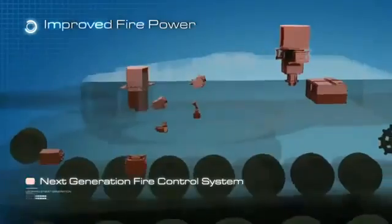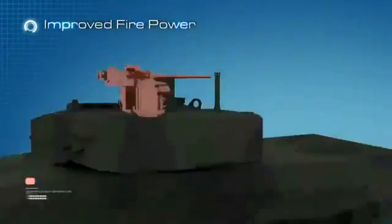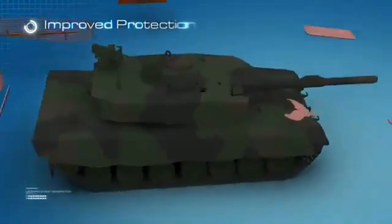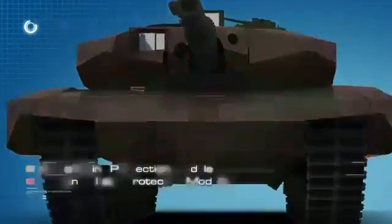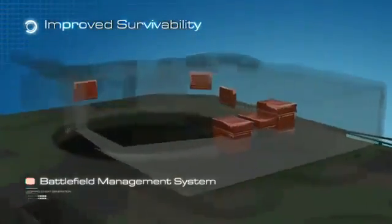Improved firepower with next-generation fire control system, electrical gun and turret drives, and remote weapon station. Improved protection with add-on ballistic protection modules and add-on mine protection modules. Improved survivability with laser warning receiver system, battlefield management system, and driver's vision system.